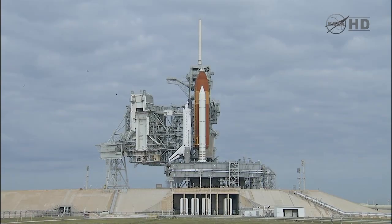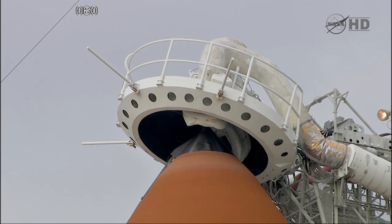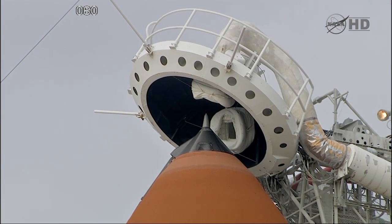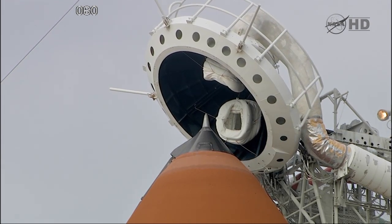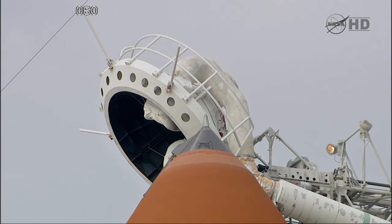Pressurizing the liquid oxygen tank. We'll now be retracting the gaseous oxygen vent arm. ROTC, clear caution and warning memory, verify no unexpected errors. ROTC, close and lock your visors, initiate O2 flow. Endeavour, in work.